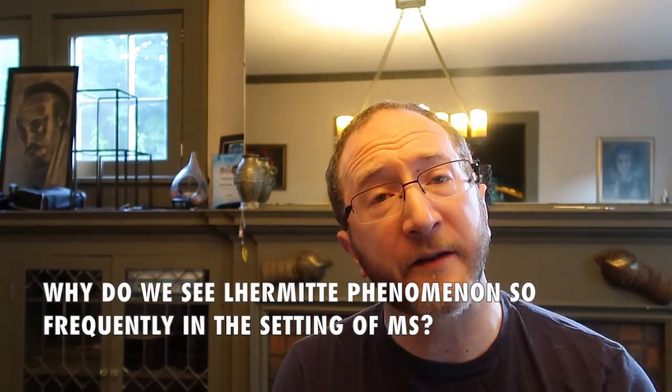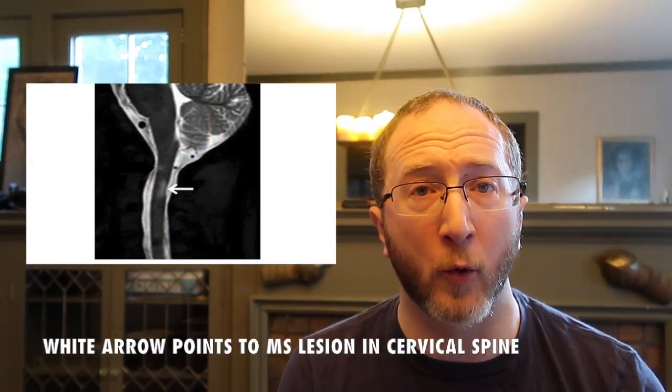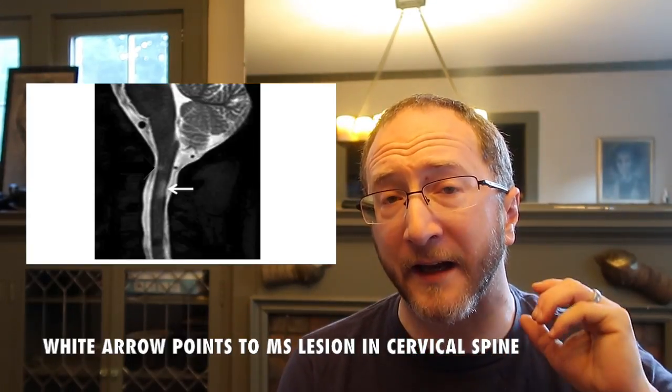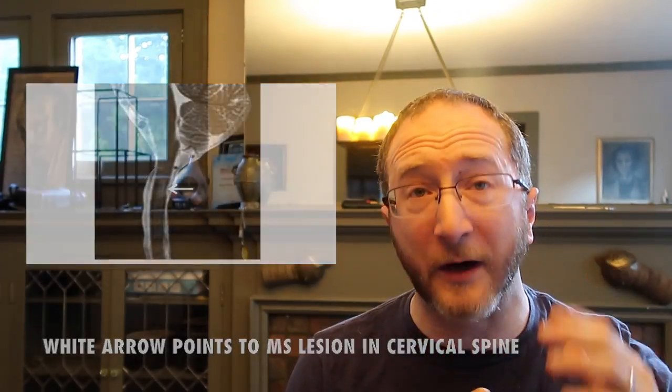Why do we see Lermit's Phenomenon so frequently in the setting of MS? Simply put, it's because you can have inflammatory damage to the spinal cord very commonly in the setting of MS. And so that can create a situation where you now have an inflammatory lesion in the back of the spinal cord, which is at risk when you bend your neck for having an electrical discharge.